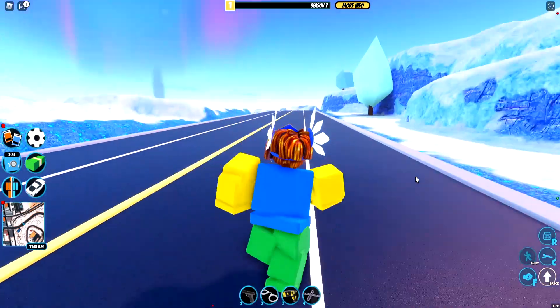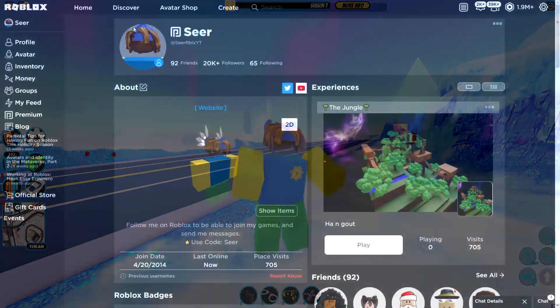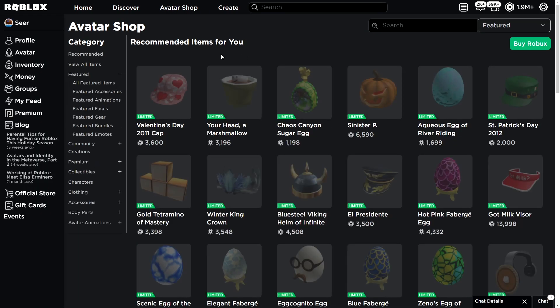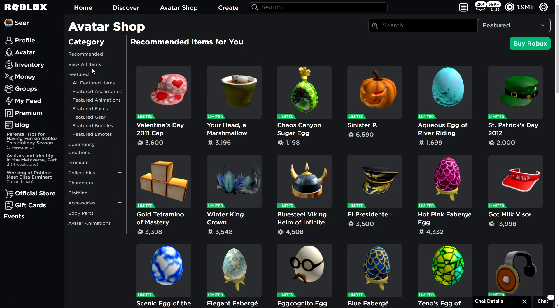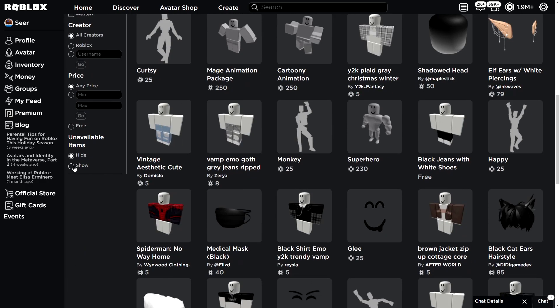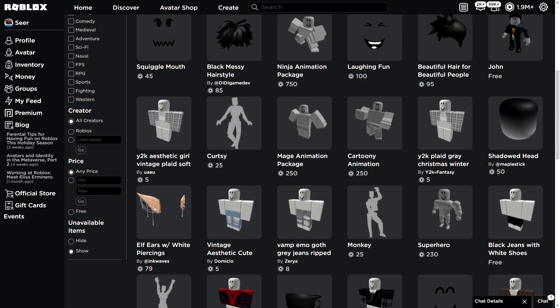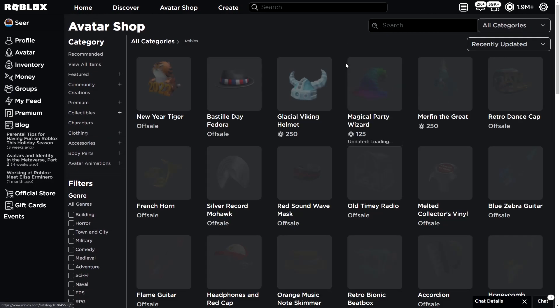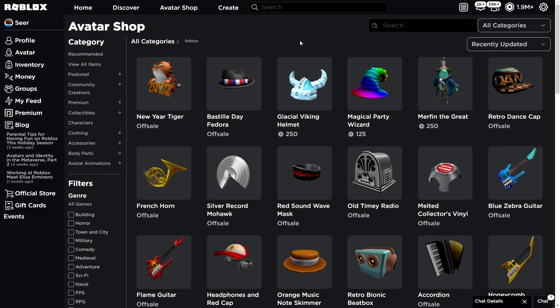I just hopped on Roblox and let me show you guys the avatar shop. Let's check out what Roblox posted on the catalog for free in the last few days — new year, Christmas items. Let's go check unavailable items real quick, maybe they added some secret items. Let's go to recently updated and check it out.